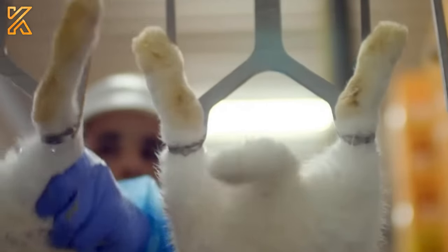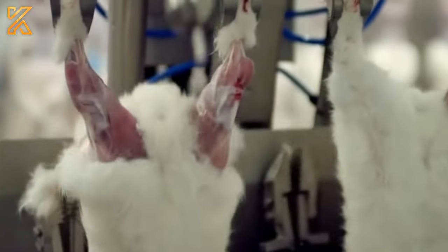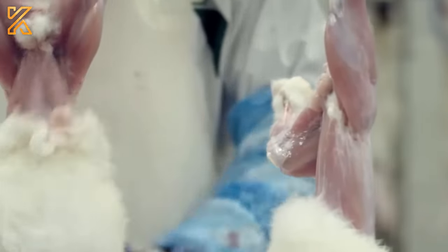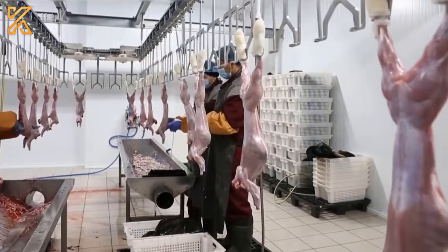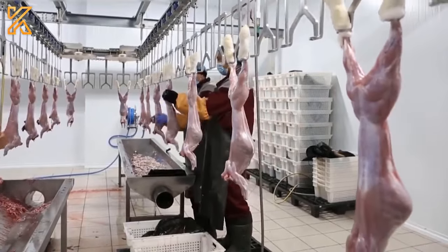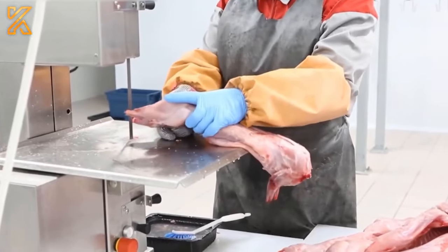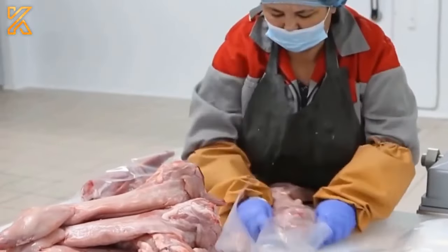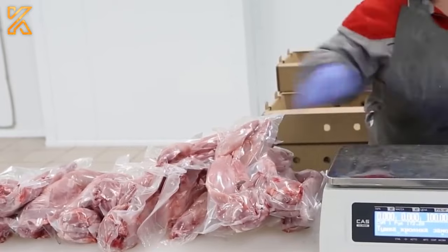After the rabbits have been stunned, they are slaughtered and skinned carefully, with the removal of internal organs. The rabbit meat is then inspected and packaged to prepare for the distribution and consumption process.